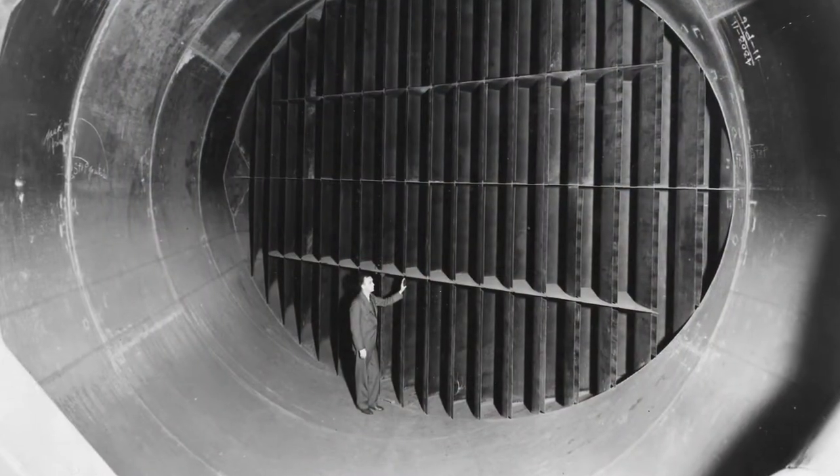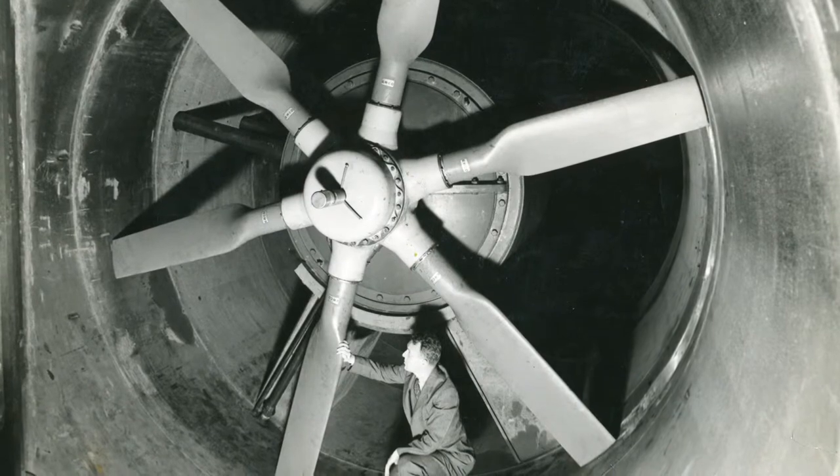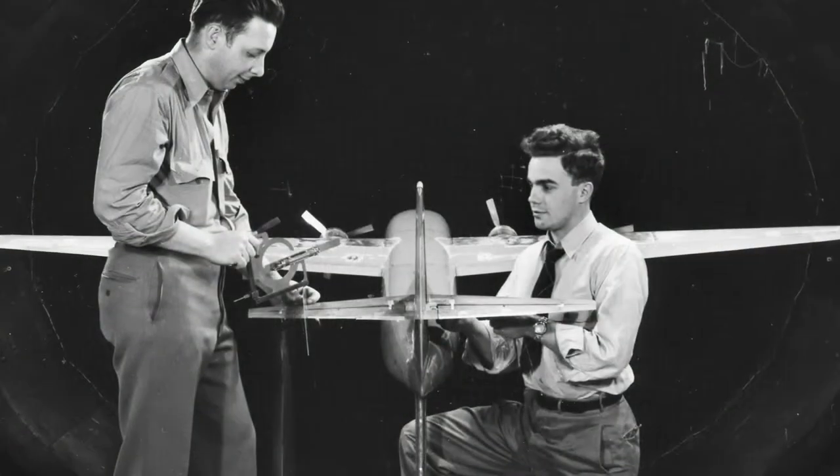Back in approximately 1947 or 1948, the government was interested in setting up something that might be called a reasonably large supersonic tunnel in order to do testing for what was clearly developing in supersonic flight.